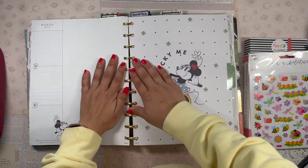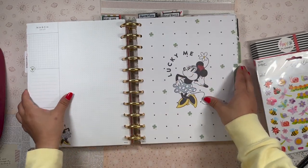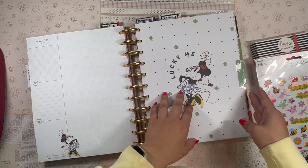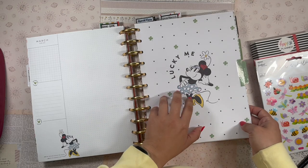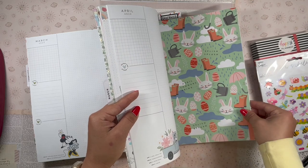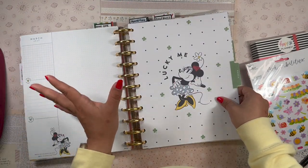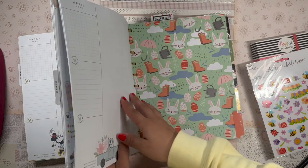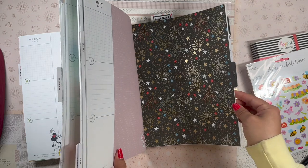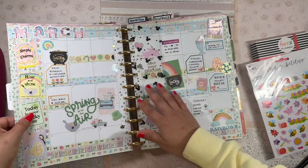I'm going to be setting up my weekly spread in my flagship planner — this is what I call my flagship planner, also my catch-all planner. Right now I'm using the Disney Color Block seasonal planner, kind of hybridized with the seasonal vertical planner from last year. January through March I used the Disney planner, and I'm going to be using the other planner for April, June, and July. I'm not going back to the Disney one until August, so this is going to be the last month in the Disney planner for a bit.